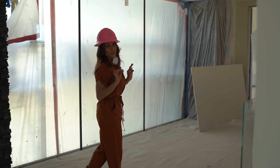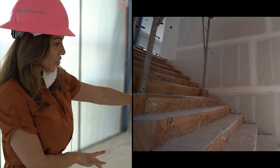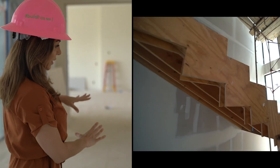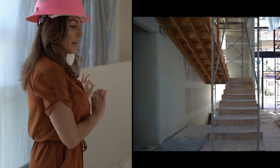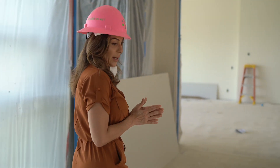Every aspect of this house has been thoughtfully designed. As you see the angle here to the stairway, even the structure of the stairs and the way it's cut out with the geometric shapes, it's going to feel like it's floating. Even the stairs — every inch of this property has something very special designed for it.